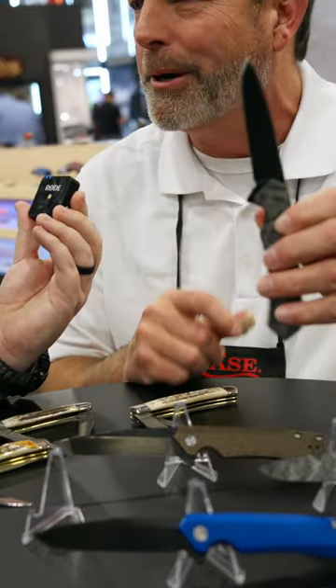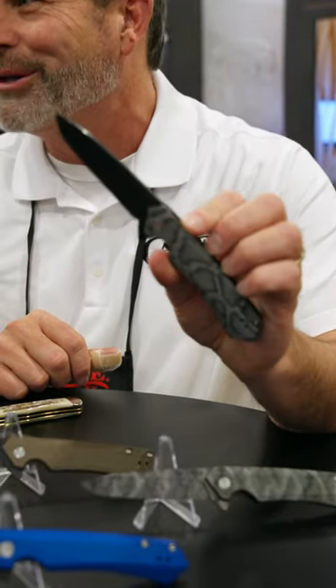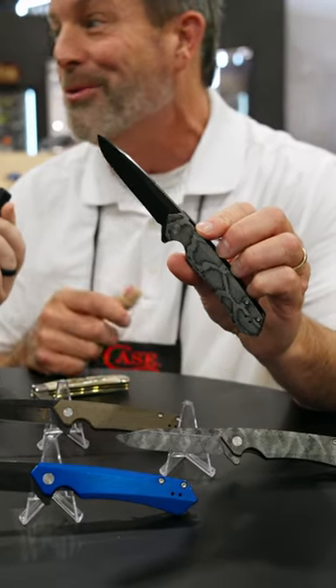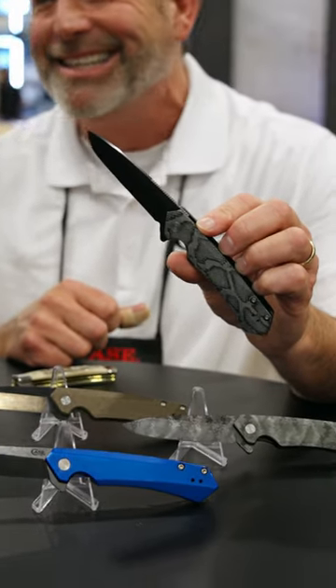We've got that in the Spearpoint and the Tanto blade, so you're going to see that in some of both. It's a great offering, and hopefully it'll do well with your customers and everybody else. That's really a nice one.